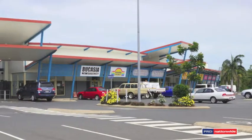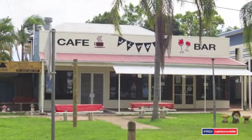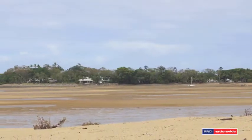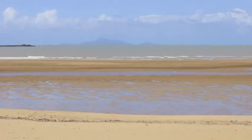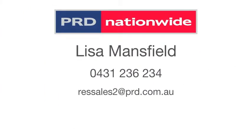Situated close to the main Bukasia shopping centre and gym, minutes from the local cafe and just metres from the waves lapping at the shore, you'll love the relaxed lifestyle in this fun and fishing friendly neighbourhood. To find out more, contact Lisa Mansfield from PRD Nationwide Mackay.